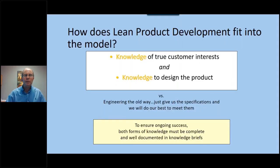So how does lean product development fit into this model? The two basic principles of lean product development are: first, understanding the knowledge of the true customer interest; and second, do we have the knowledge to design the product? In the old way, engineers were given specifications and would try, build, go back, and iterate. But we don't want to spend that time and money — we want to get to market first, especially in disruptive innovation. And we definitely want to capture that knowledge in an A3 or a knowledge brief, because in the future people will look back and ask why those decisions were made.